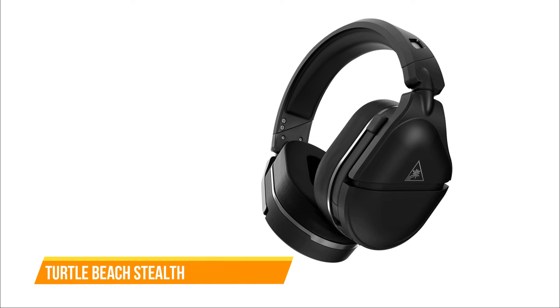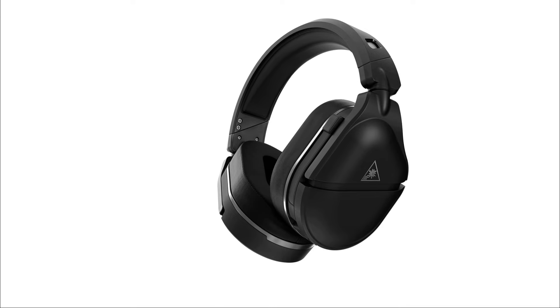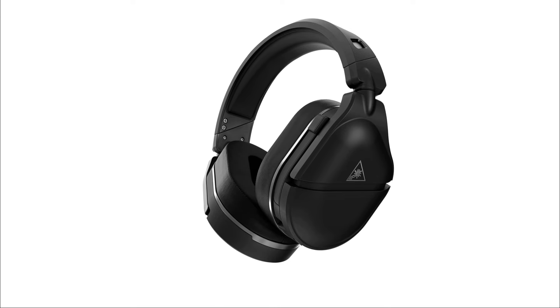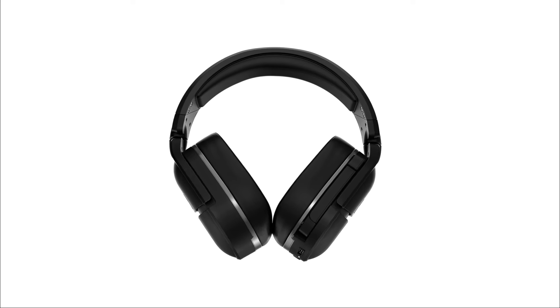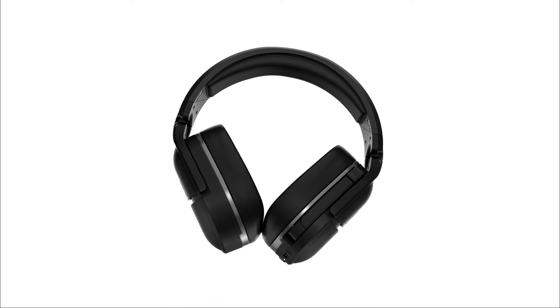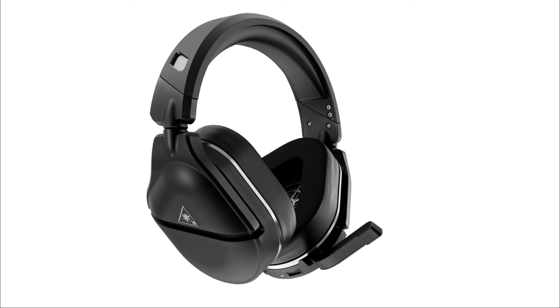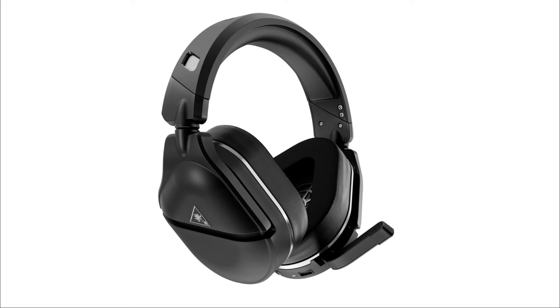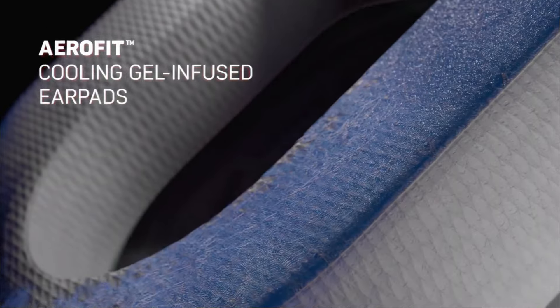Last but not least, the Turtle Beach Stealth 700 Gen 2 Max is on our list. The Stealth 700 Gen 2 Max offers a compelling wireless gaming experience with a range of features. Boasting Bluetooth capabilities and a commendable battery life, this headset caters to gamers seeking convenience and extended play sessions. The design remains comfortable, accommodating various head shapes and even glasses wearers. The headset's build, primarily composed of plastic with a metal strip along the headband, is lightweight and features a dual-hinge system for flexibility and easy storage. The memory foam earpads with a cooling gel layer enhance comfort during prolonged gaming sessions.